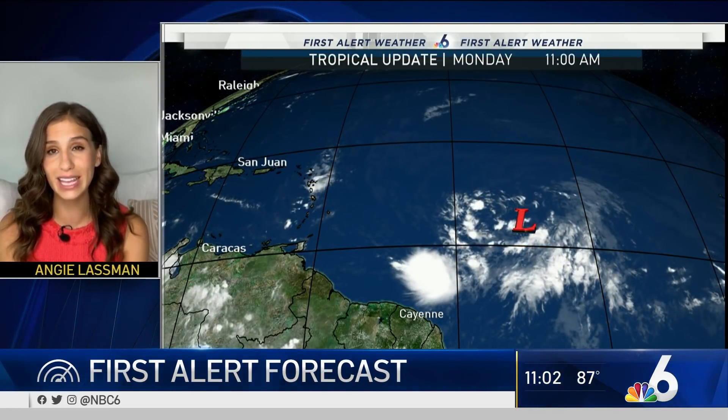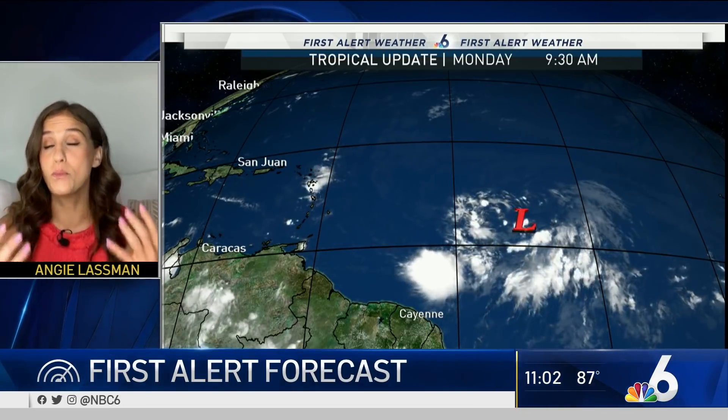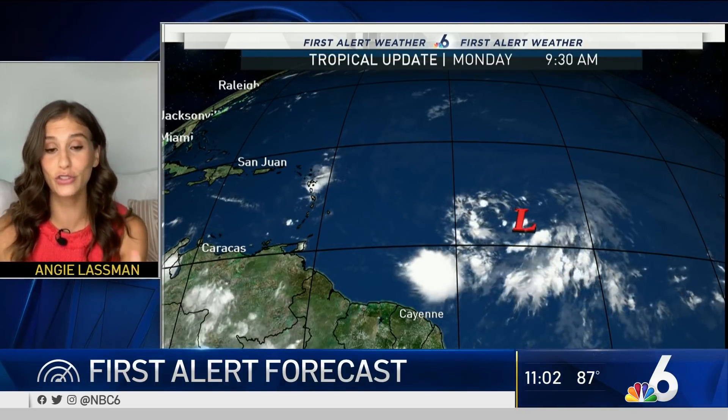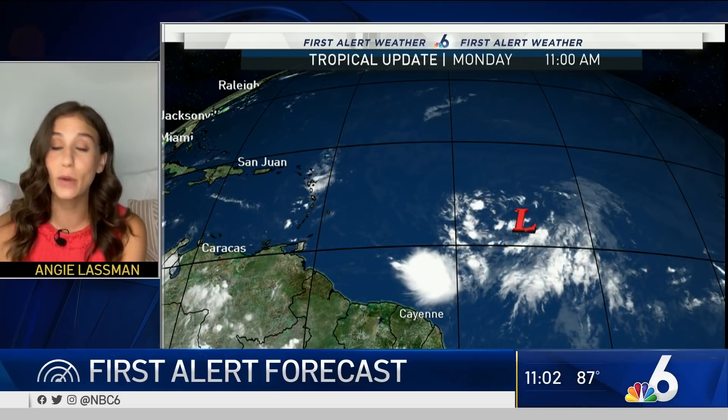Now let's go out into portions of the Atlantic. This is Invest 92L — basically a very disorganized area that we're watching. It has showers and thunderstorms associated with it and is covering a large surface area. It's a very big storm right now, but we're expecting it to become a little better organized as it moves into better environmental conditions over the next couple of days.